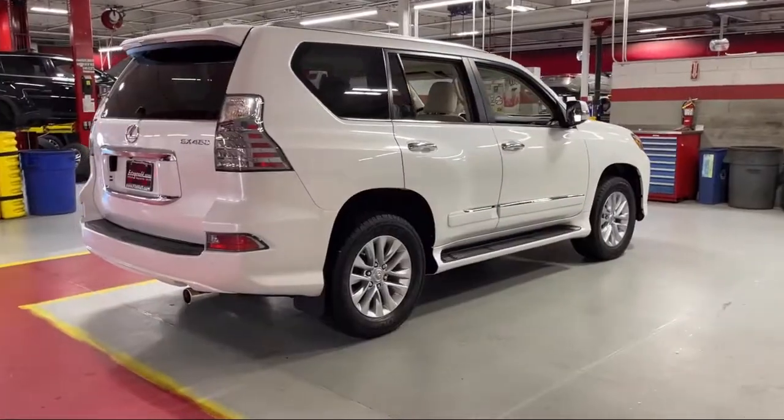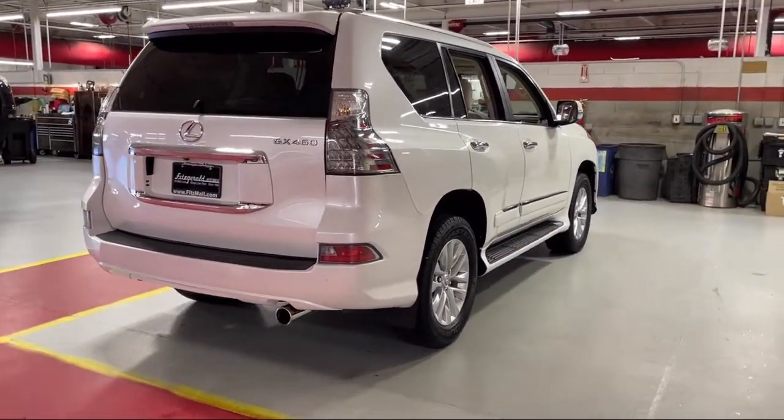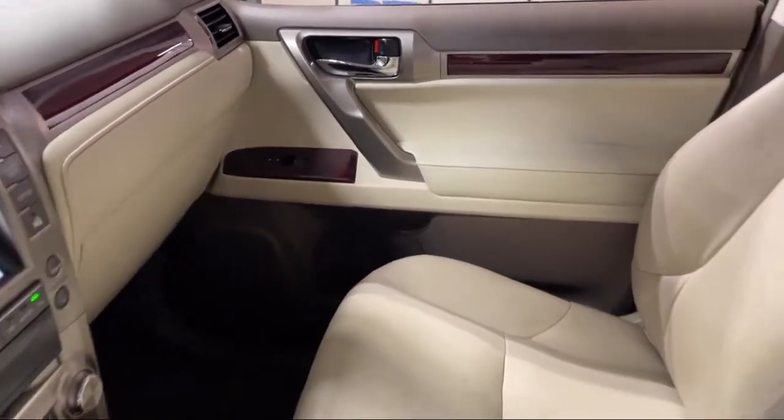Steering wheel mounted cruise control, steering wheel mounted phone controls, front air conditioning automatic climate controller, in-dash CD MP3 player, Sirius XM satellite radio, and has less than 35,000 miles on the odometer.